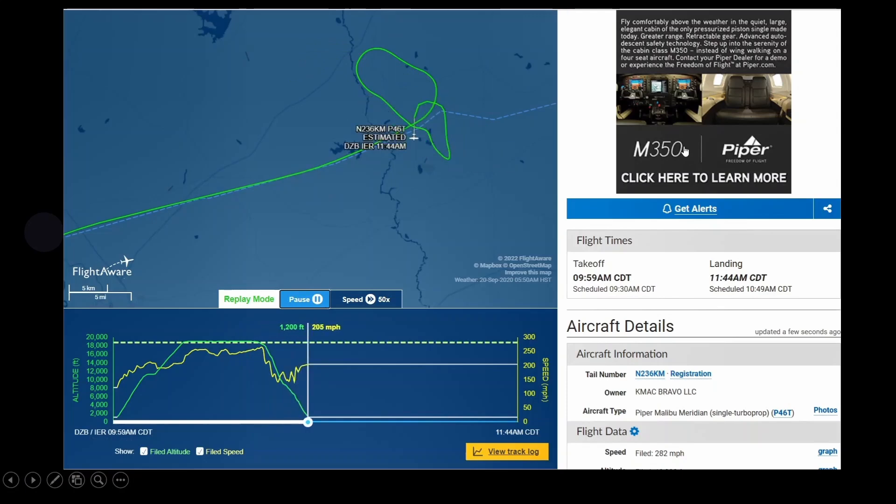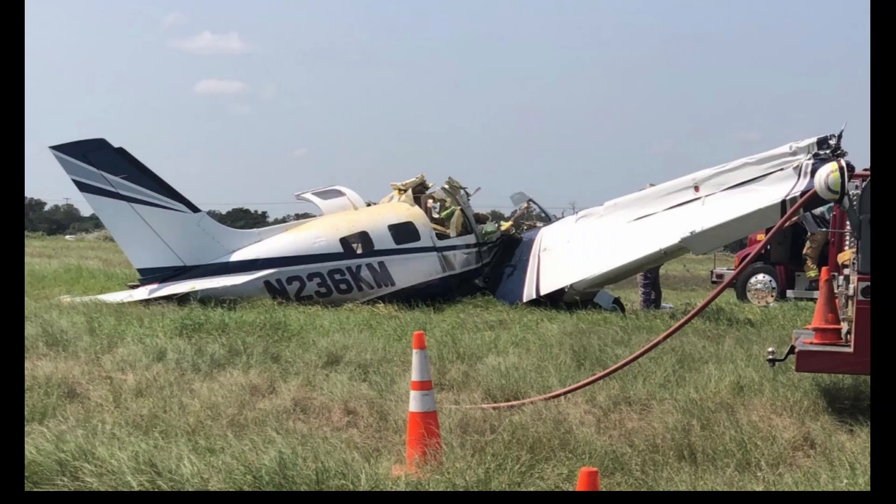Here's the flight path that he took, and you can see the descent was pretty rapid on the altitude. Here's the aircraft again — a fire crew came on scene.